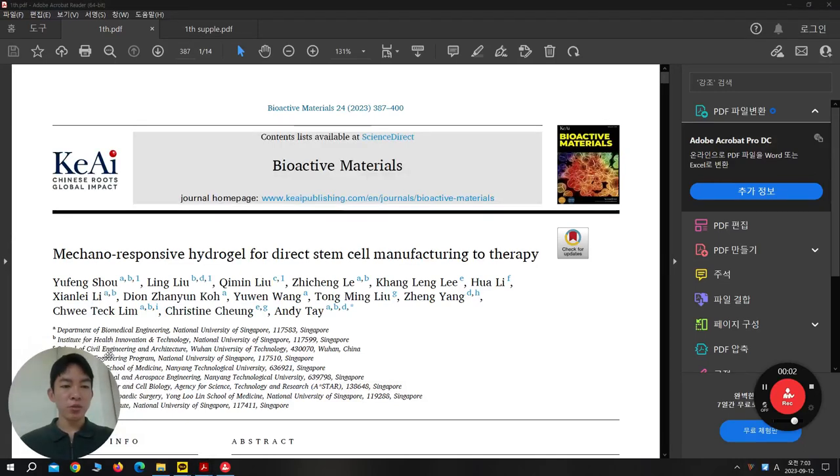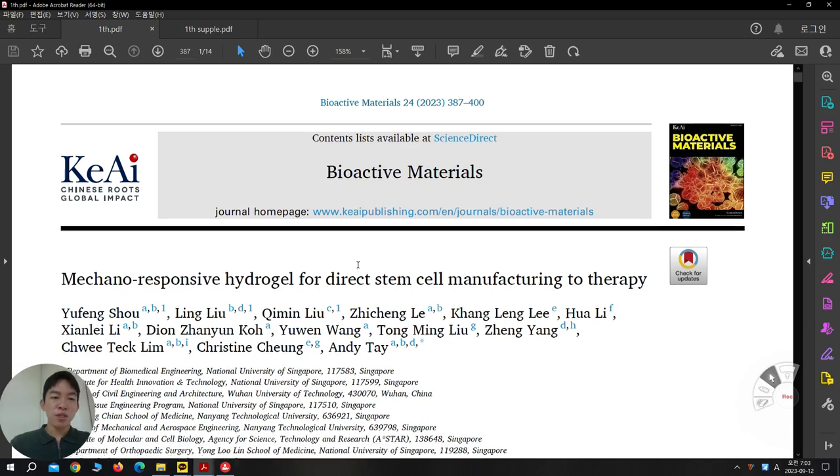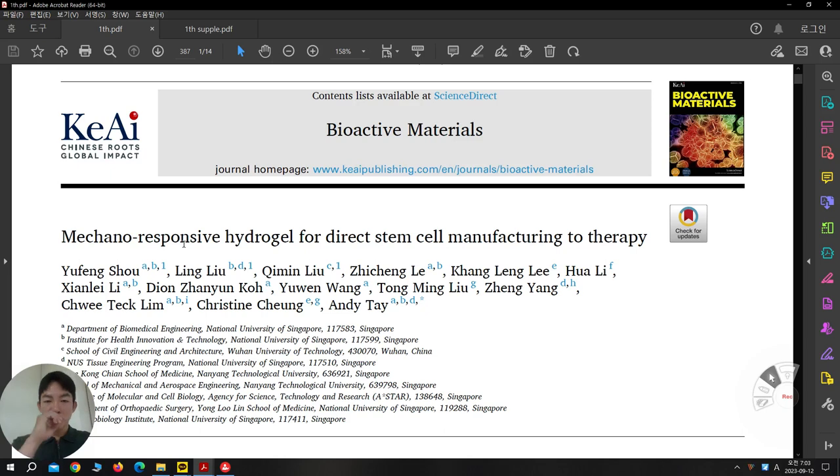Good morning everyone. Today I'm going to introduce this paper published in Bioactive Materials 2023. The title is 'Mechanically Responsive Hydrogel for Direct Stem Cell Manufacturing to Therapy,' which is done by Andy Tay and others. Their basic concept is they culture MSC in 3D hydrogel and then they evaluate the cell property based on cell proliferation, differentiation, and paracrine effect. They suggest their platform is quite good for cell manufacturing.